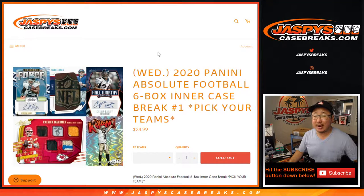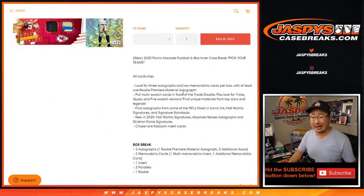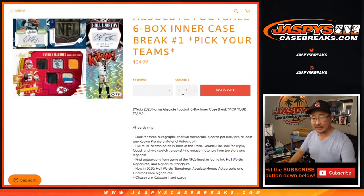Hi everyone, Joe for JaspysCaseBreaks.com coming at you with a brand new release — 2020 Panini Absolute Football 6-box inner case. Pick your team number one from JaspysCaseBreaks.com. No fillers, nothing — we sold this out straight up. Big thanks everybody for getting into the action.